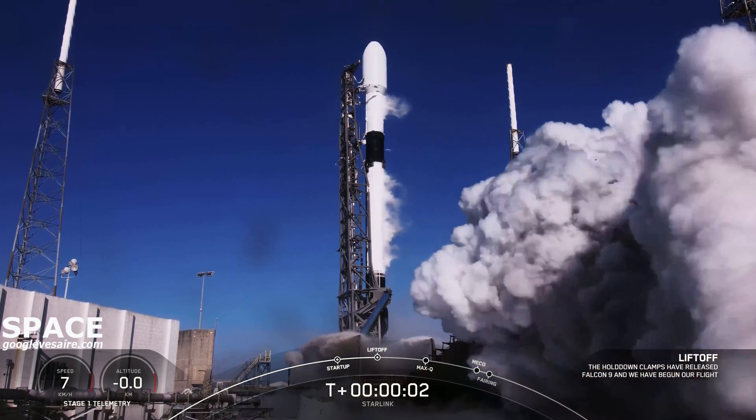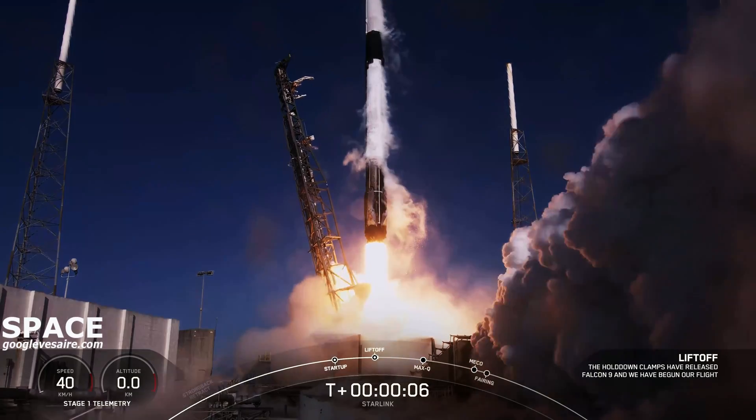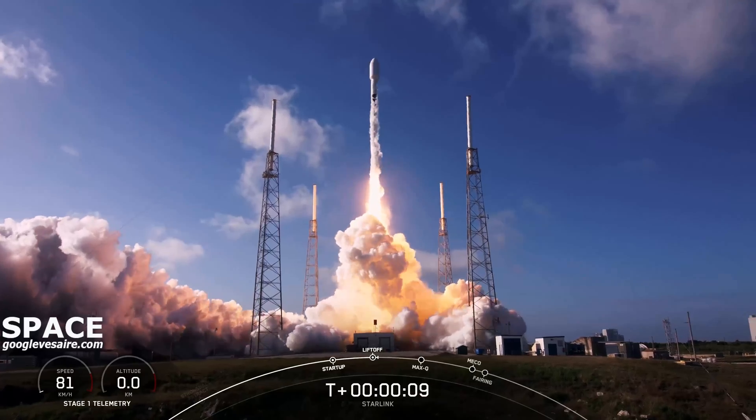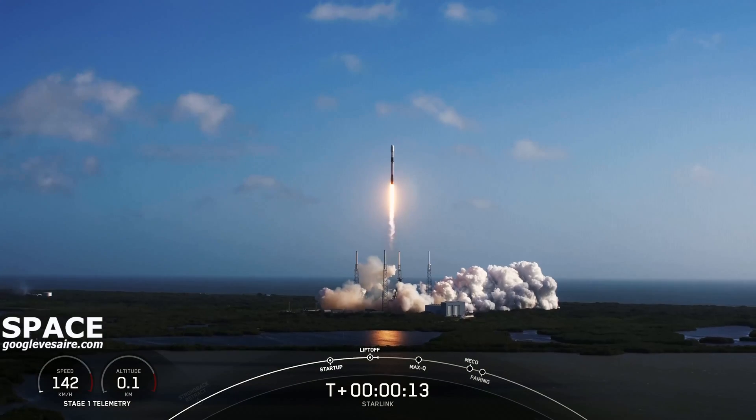Engine full power. And liftoff, Falcon 9. Vehicle is pitching over on its way.